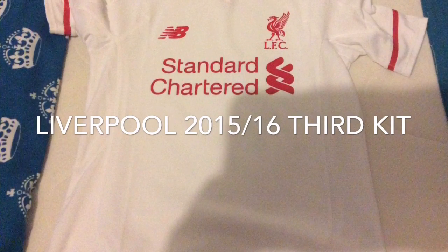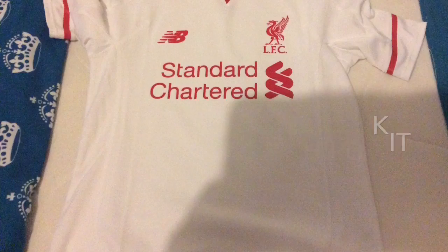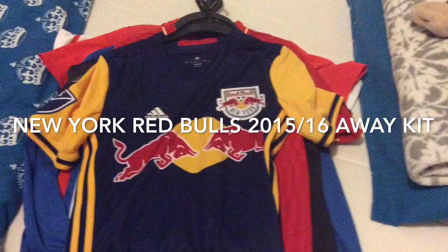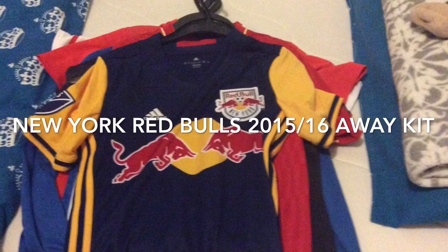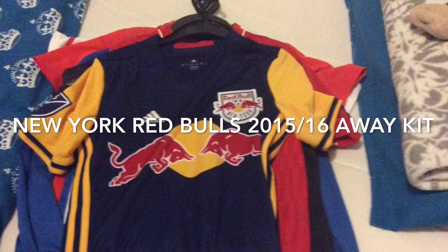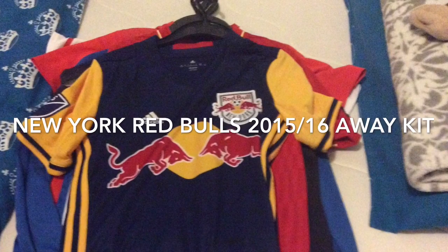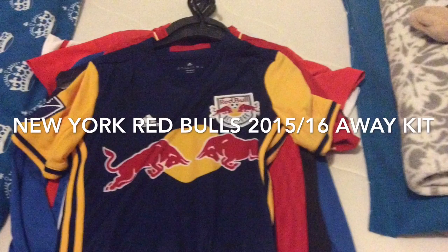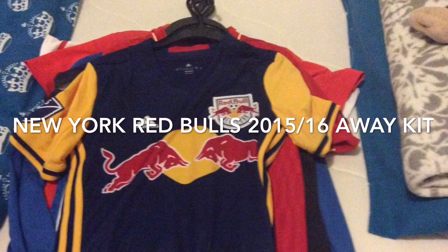The last kit of this video is a New York Red Bulls kit. My mom went to New York and came back with this for me. It feels very nice and I like the colors of it.